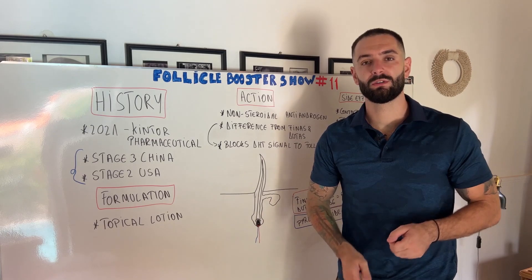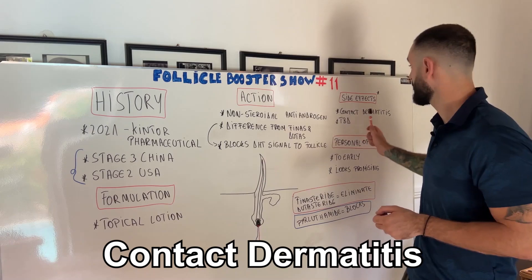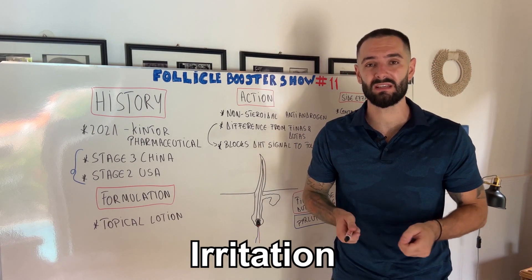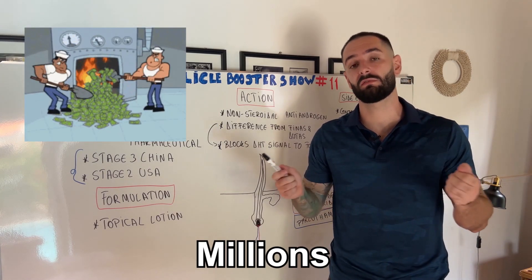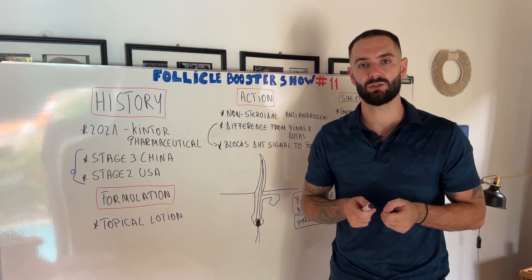On the side effects part, because it's a very new medicine, only one side effect has been discovered so far: contact dermatitis, meaning some customers applying it over their scalp experienced some irritation. The rest of the side effects have yet to be discovered, as this medicine needs to be used over many years by thousands and millions of customers before we can fully understand its side effect profile.